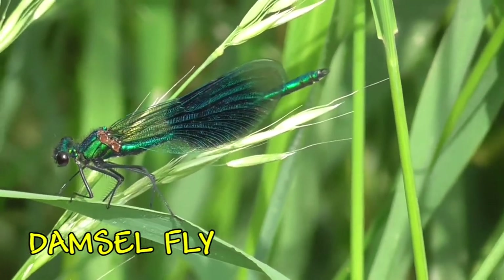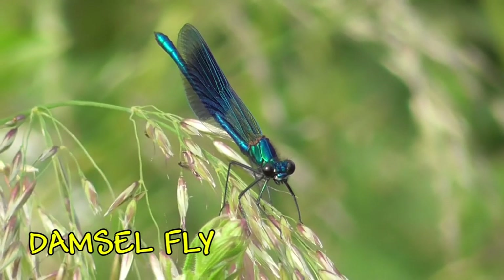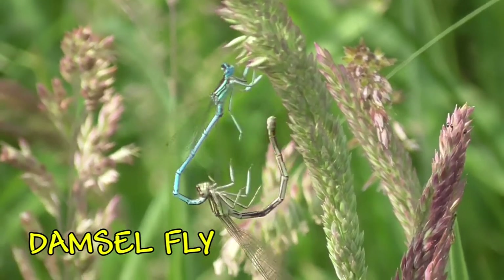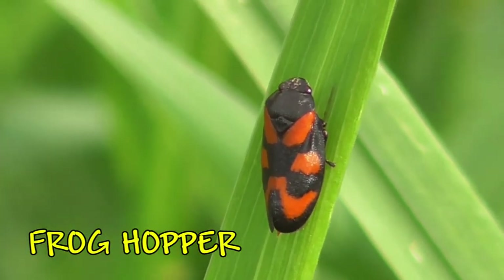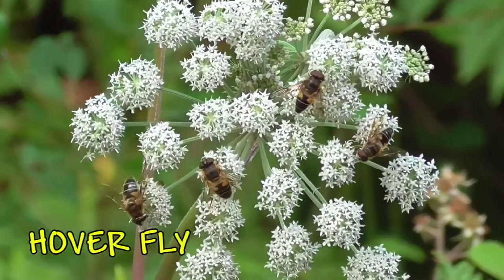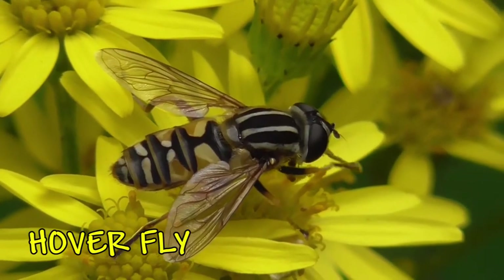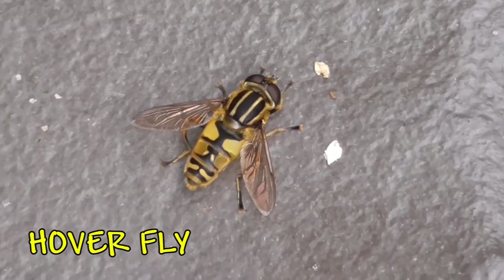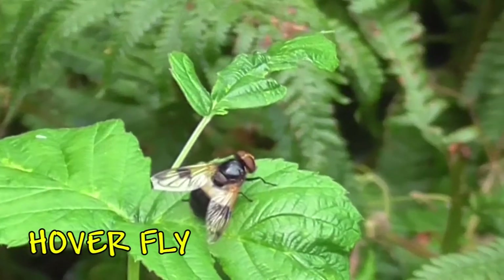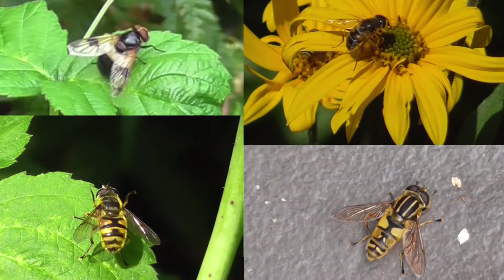Another type of damselfly here — you can see the beautiful shiny body. Here we have a couple of damselflies pairing up; they'll try and find some water to lay their eggs in. Here we have a frog hopper — this is a brightly coloured one. There are different kinds of frog hoppers and some are quite well camouflaged. If we look at the flowers, you'll often find these hoverflies. They look like wasps or bees but in fact they're a type of fly. They feed on a variety of things like pollen and are quite territorial, patrolling their area and seeing off anything else that comes around.